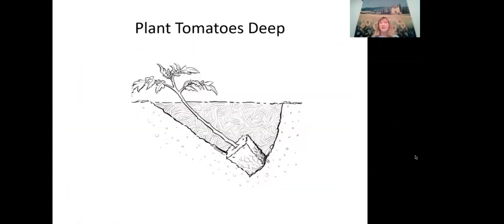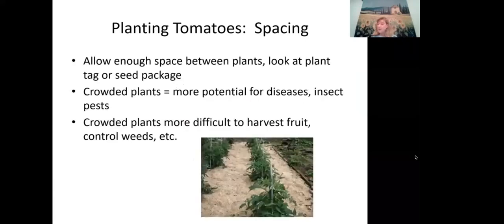You can also plant tomatoes sideways — you'll still get a secondary root ball forming. Spacing is important because you want lots of space between plants. Crowded plants have more potential to harbor diseases and insect pests. Read the plant tag or seed package to determine spacing, because varieties vary widely — some get eight feet tall and four feet wide, others only two and a half feet tall and a foot and a half wide.